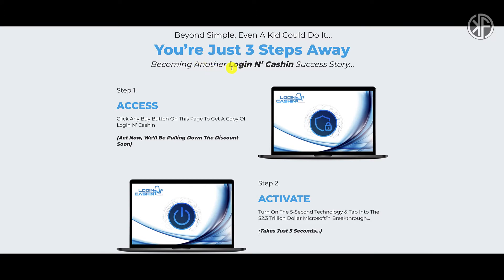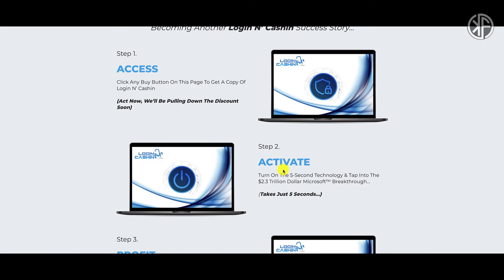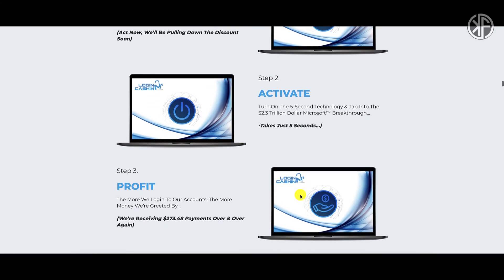They're saying you're just three steps away from becoming another Login and Cash In success story. Step one: get the product. Step two: activate it and turn on the five-second technology, tapping into the 2.3 trillion dollar Microsoft breakthrough — takes just five seconds. Step three: profit. We're going to go into the members area to look for this five-second technology and see if it actually exists.